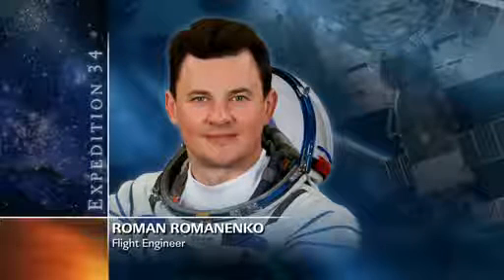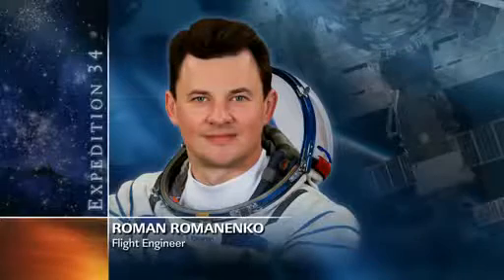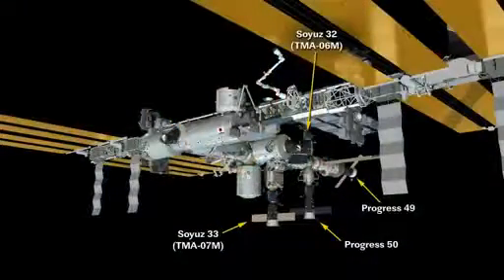Flight Engineer Roman Romanenko spent part of his morning doing maintenance in the Russian segment of the space station, and then transferring items to the Progress supply ship and updating the station's inventory management system.